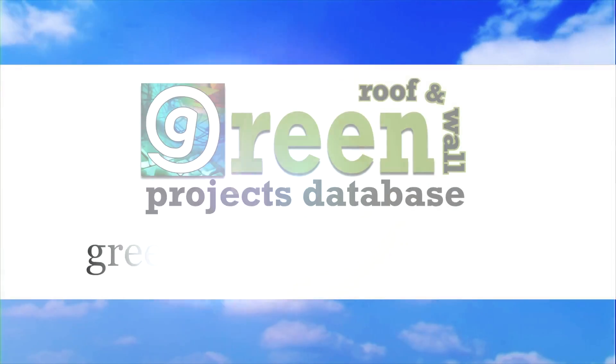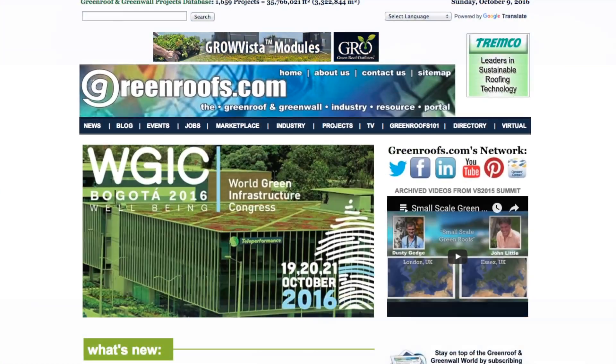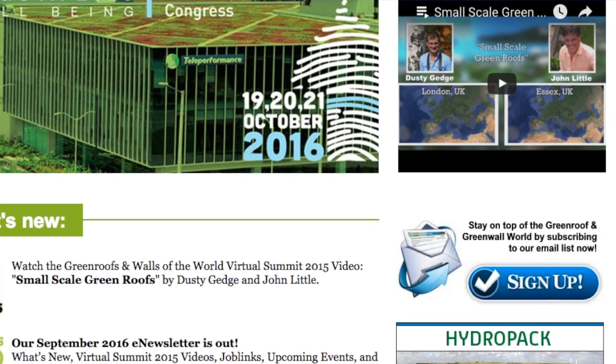For more information about this project and many more, explore the international green roof and green wall projects database at greenroofs.com and join our mailing list, so you don't miss out on any of the green roof and green wall news and upcoming projects of the week.